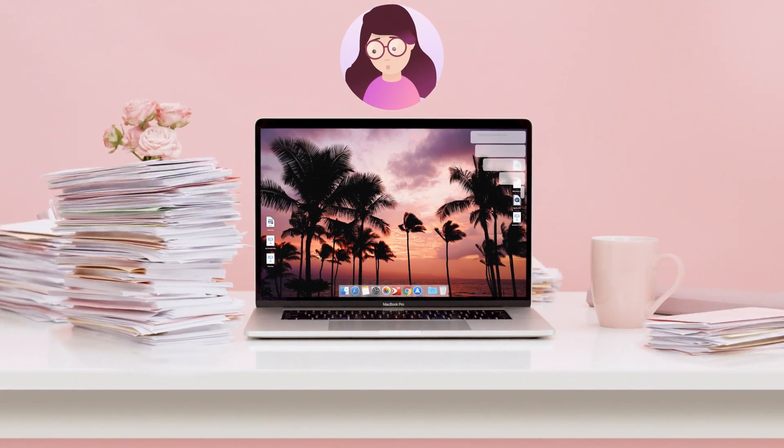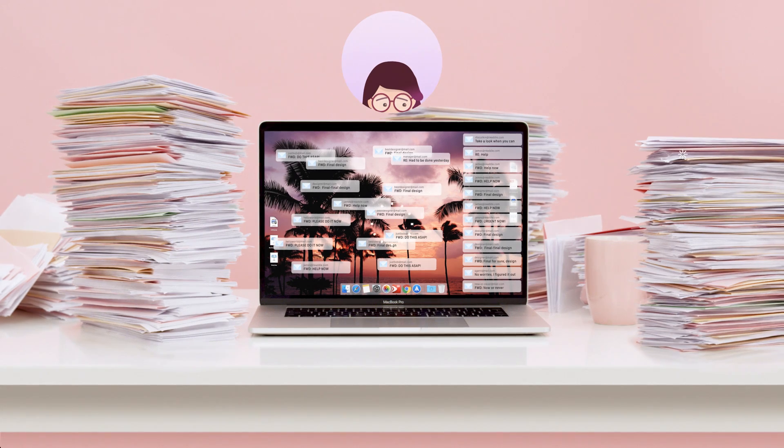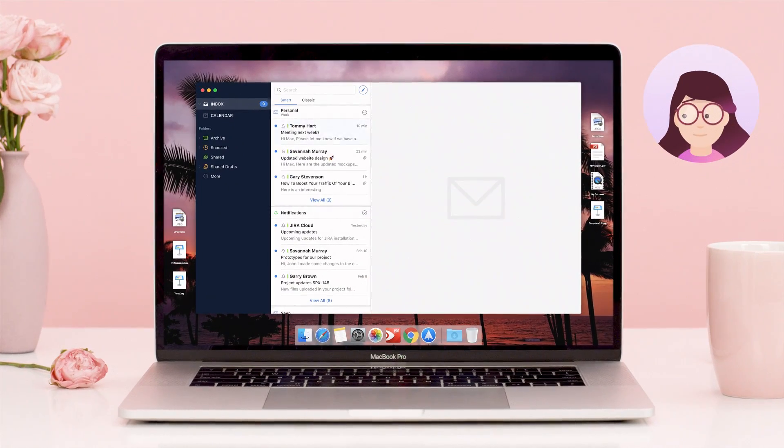Meet Megan, a busy CEO. Handling tasks in email, she always ends up with countless forwards and CCs.